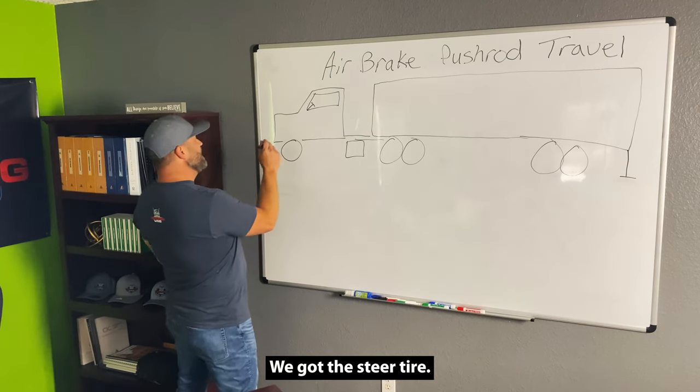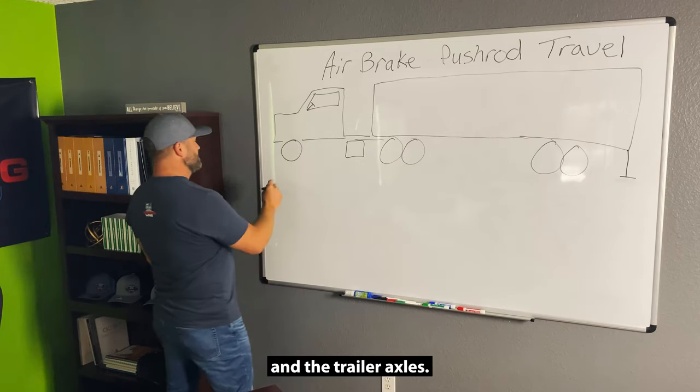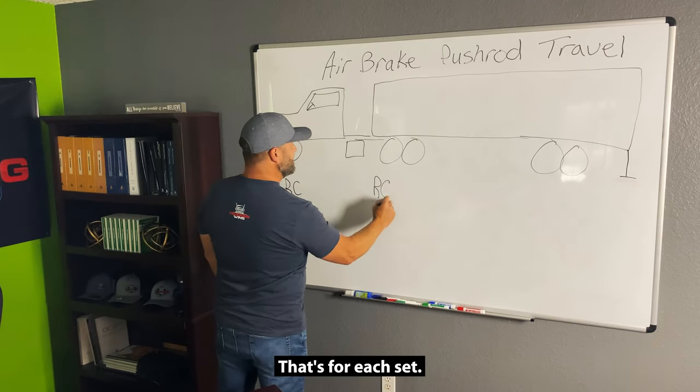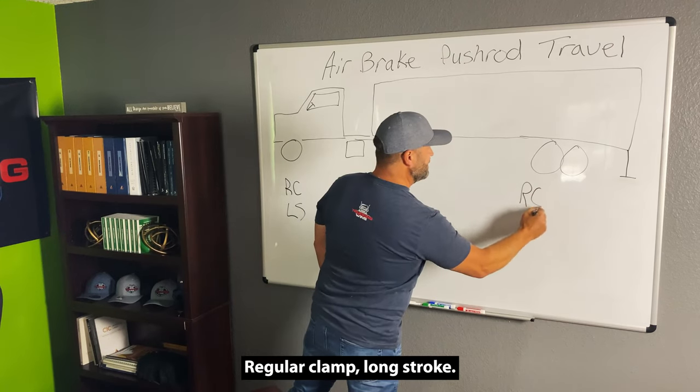So what do we got here? We got the steer tire, the drive axles, and the trailer axles. We have regular clamp and long stroke brake chambers — that's for each set: regular clamp, long stroke, regular clamp, long stroke.